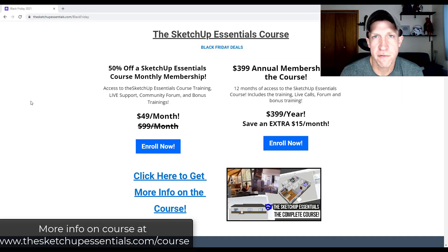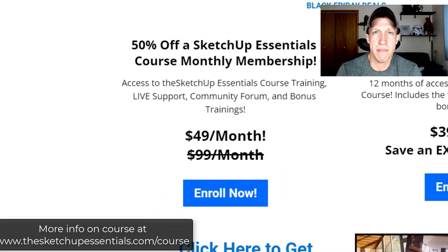So first off is the discount I'm doing for the SketchUp Essentials course. The SketchUp Essentials course is my detailed training for SketchUp — not only do I have detailed step-by-step training with over 14 hours of instruction, but we've also got live calls and a community forum where you can ask questions and interact with other students. I currently have two discounts going on: the first is 50% off the monthly membership, which comes out to $49 a month — the biggest discount I'll do this year on the course.